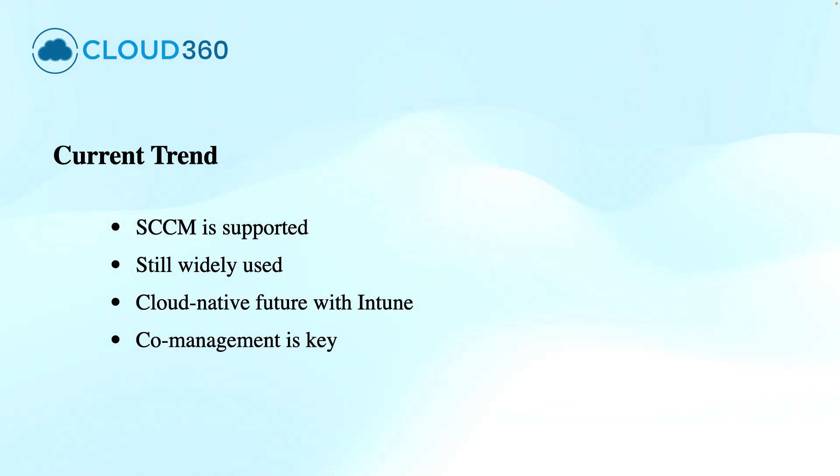This brings us to the end of this video. Thanks for watching and see you in the next video. If you have not subscribed yet, please subscribe to the channel. Thank you.